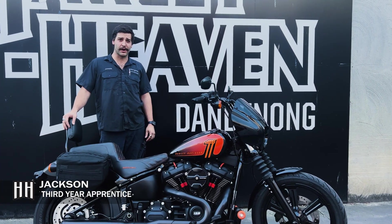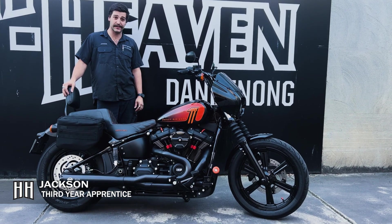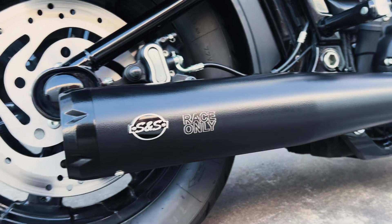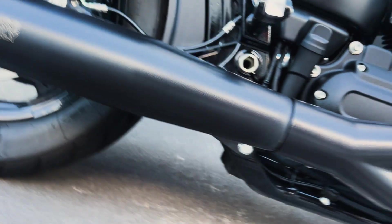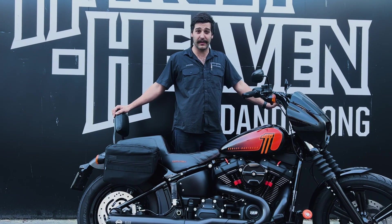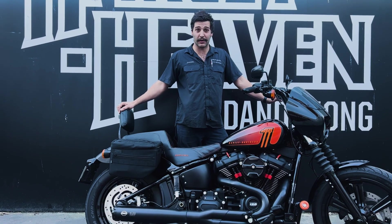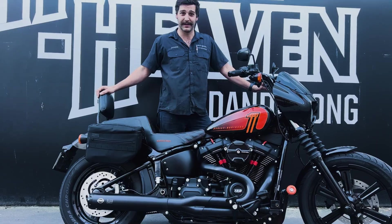My name is Jackson Jones, this is my 2022 Softail Street Bob and I'm a third-year apprentice here at Harley-Davidson Dandenong. I got into Harley-Davidsons from my father — he used to build them when he was my age. I wanted to keep the legacy going, build a bike like he did, and here I am.